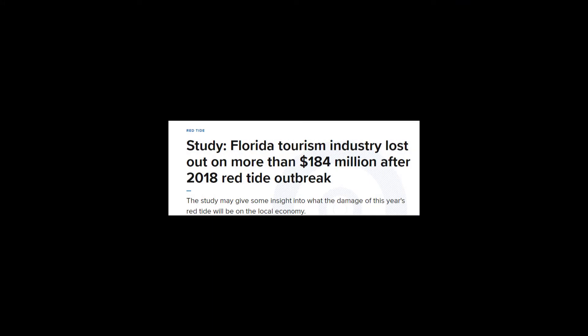As a result, Florida red tides have far-reaching impacts on the local economy including declines in fish stocks, disruption of tourism and recreational activities, seafood market closures, beach cleanups, and the costs of medical treatment.